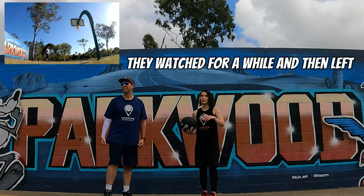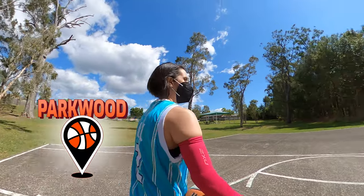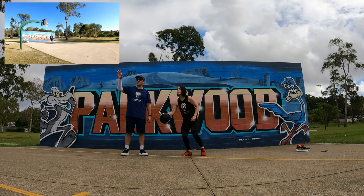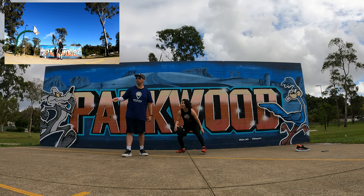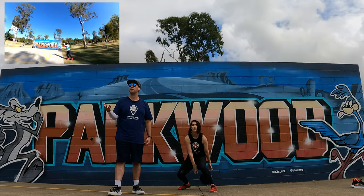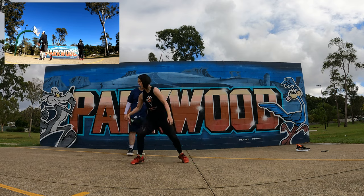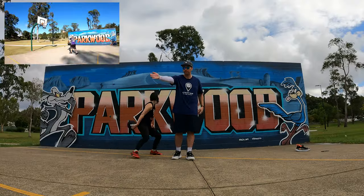Someone just showed up here — I'm sure they wanted to play — then they watched for a while and left. They're probably going to the forest. I'm going to give this court a one — terrible court. Next is the backboard: it's a tiny little backboard, you get the wall but you get the small backboard. It's on one of these older curved pole structures, but it's adequate for what it is. Because it's on the wave rim, this net looks brand new.